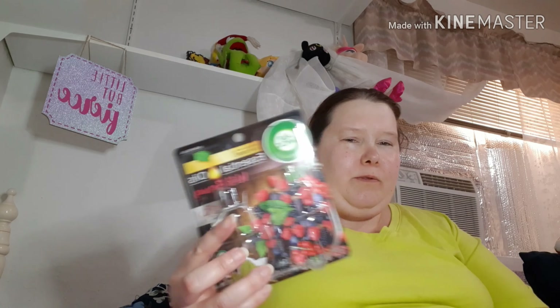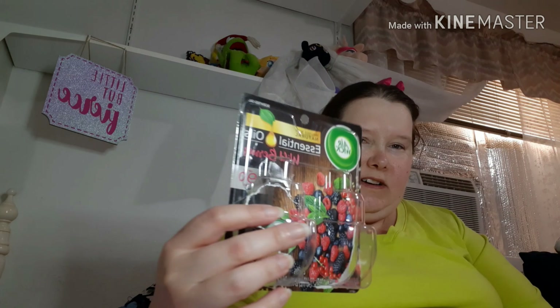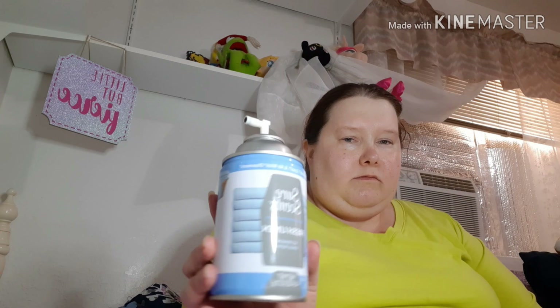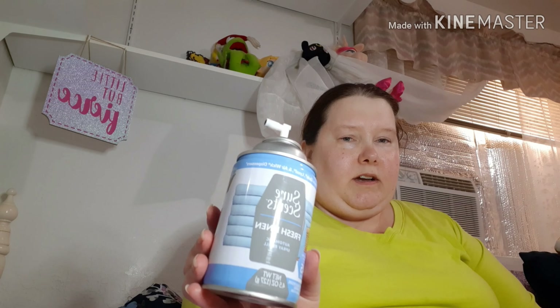Then I have this Airwick Essential Oils Wild Berry refills for the Airwick plug-in. I like those, I'd get those again. I also have another automatic spray refill — this is from Sure Scents from Dollar Tree in Fresh Linen. It wasn't bad, I can get it again. It's a dollar, a lot cheaper than Walmart.